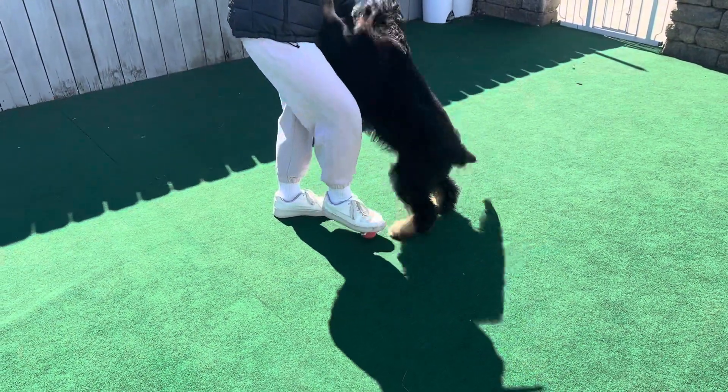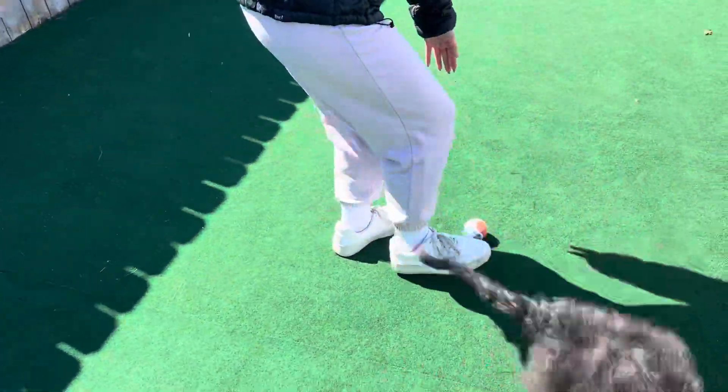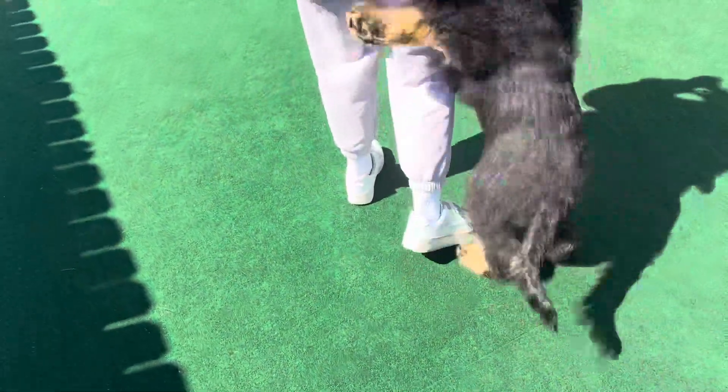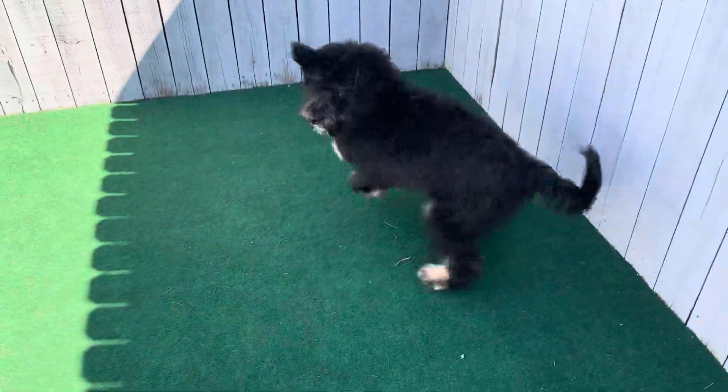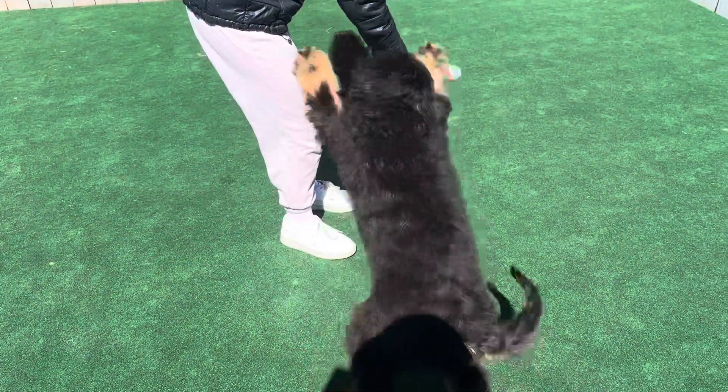They're all like this. I have a standard Bernadoodle at home and she is a hugger and a lover. They stop jumping as they get a little bit older because you start to teach them not to jump — turn your back on them or don't give them attention when they're jumping. They'll learn that pretty quick, but they're still very much lap dogs no matter how big they get.